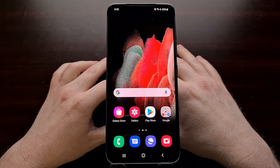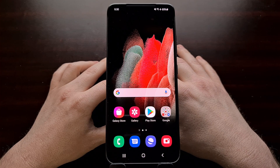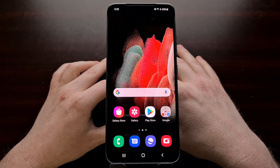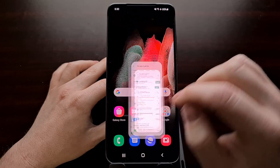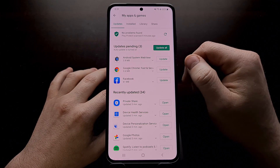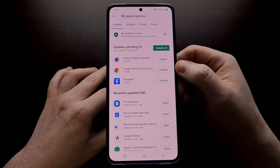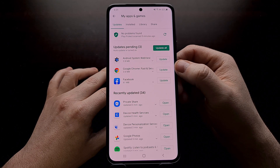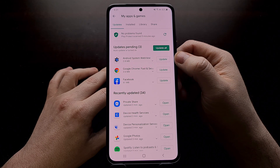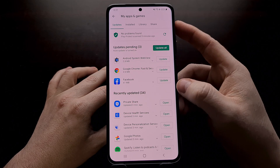Now before I show you how to do that, I do want to point out that these apps have received a quick hotfix update. So if you are noticing these crashes, the first thing I recommend you do is open up the Play Store and go into the My Apps and Games section so that you can update those apps. You should see an update for Chrome as well as an update for Android System WebView. So the first thing you want to try to fix these issues is simply updating these two apps.